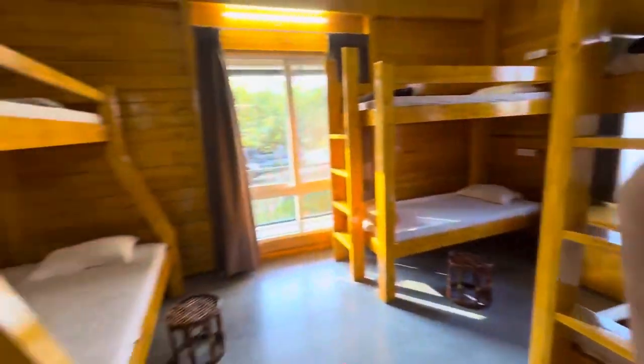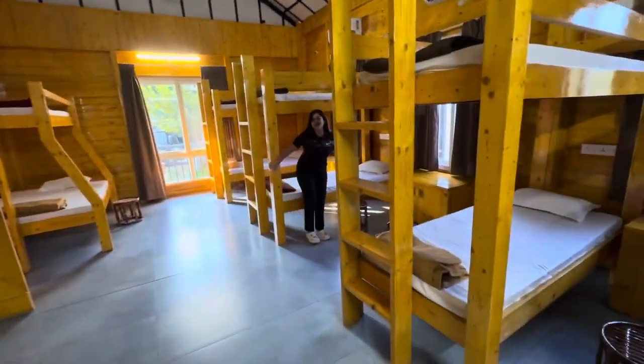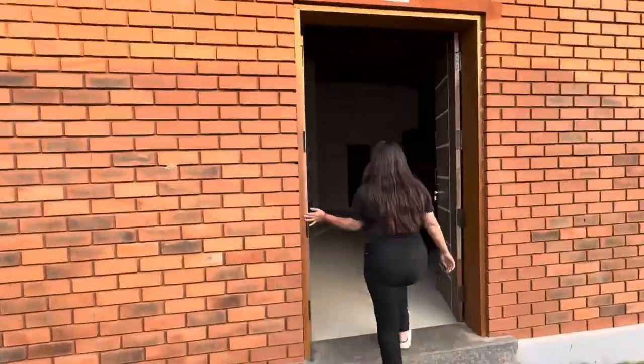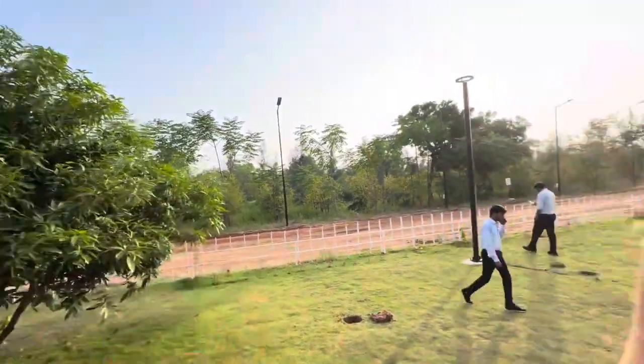They have different kinds of rooms. The first is the Marigold Wooden Dorms, which can accommodate 12 adults and 2 kids. Rose double bedroom cottages can accommodate 4 people. Trust me, each cottage in their property has an amazing view from the balcony.